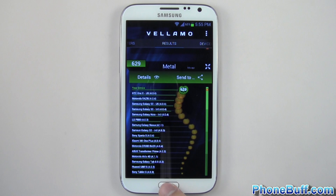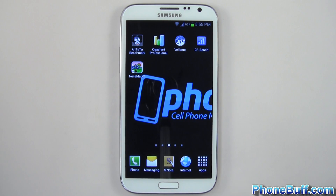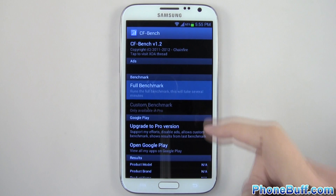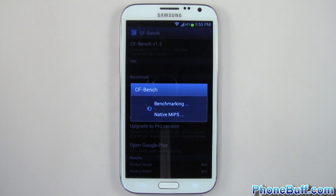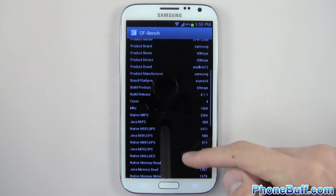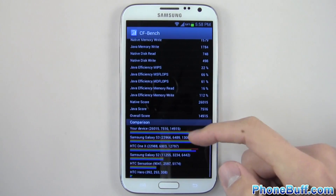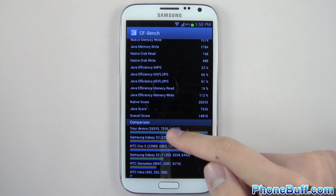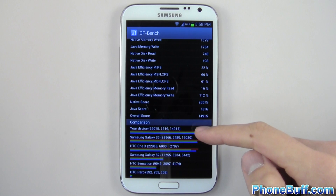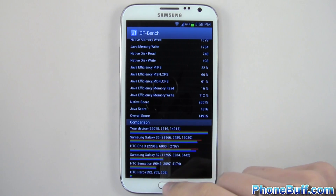Let's go on to the next benchmark, which is CF Bench. We'll hit run full benchmark and skip to the results. CF Bench is done — the scores are 26,000, 7,500, and 14,915. That's actually higher than the Galaxy Note 10.1 tablet, so really impressive there.